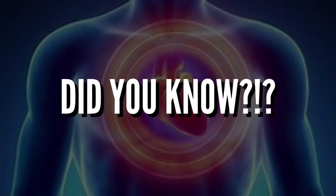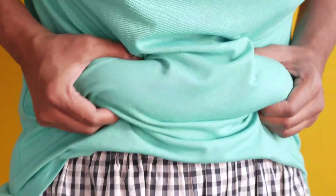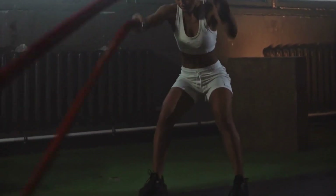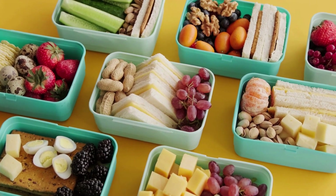Did you know that according to the CDC, people ages 35 to 64 are at risk for heart disease earlier in life because of high rates of obesity and high blood pressure? In fact, nearly half of all Americans have at least one of the top three risk factors for heart disease: high blood pressure, high cholesterol, and smoking. To help prevent these conditions, you need to regularly exercise as well as eat a heart-healthy diet.